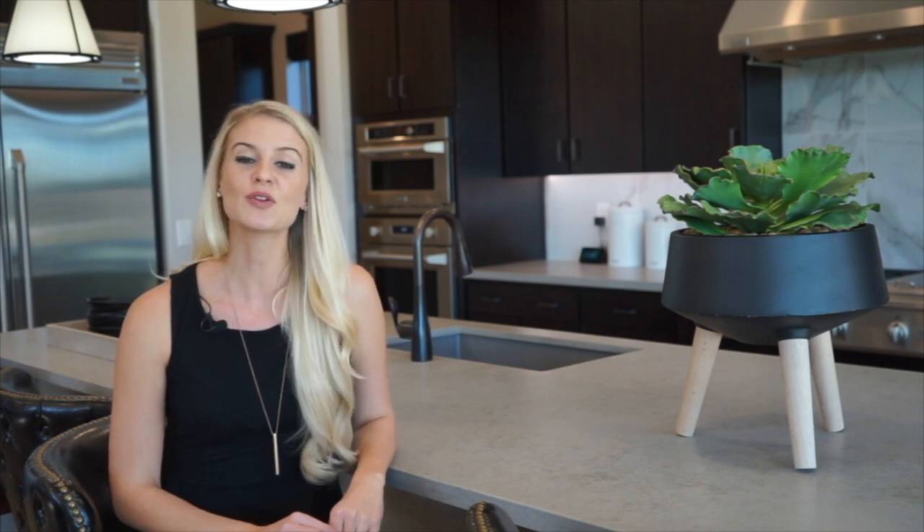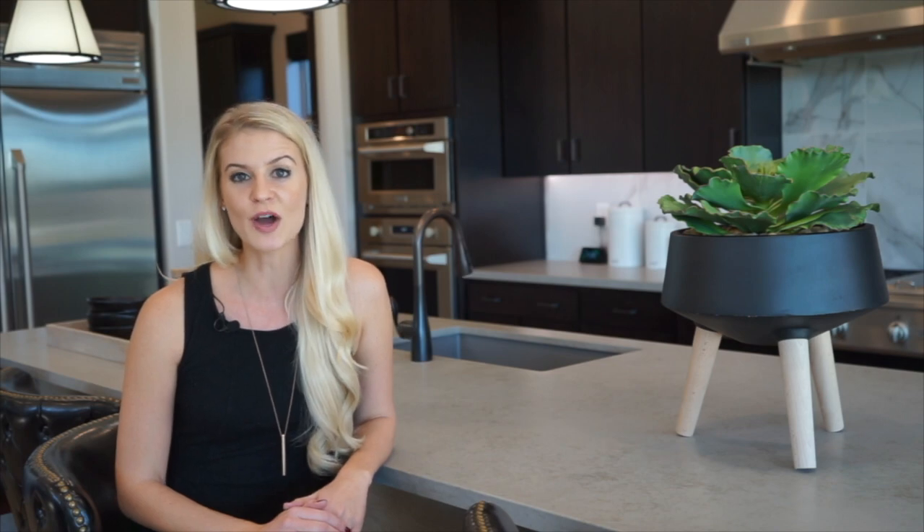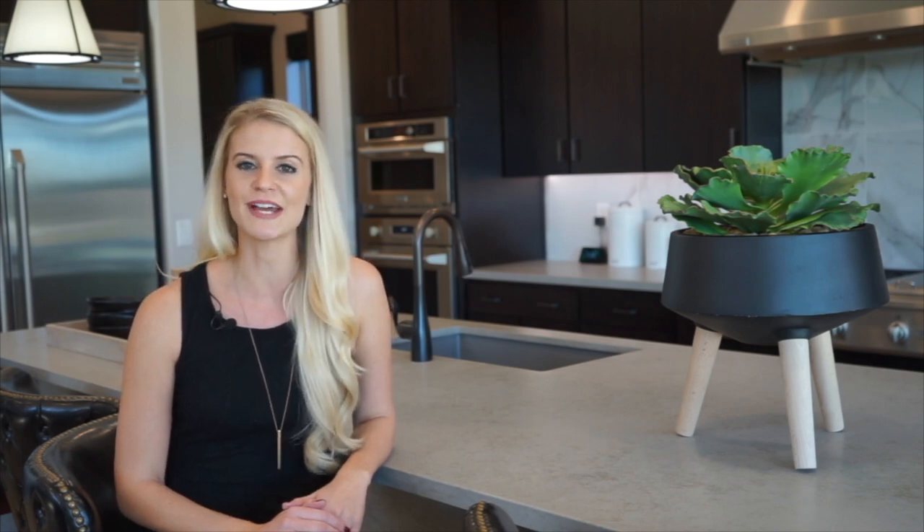Indoors and out, Emblem at Aloravita offers the best in Arizona living. So I'd like to invite you to come out and tour all three models and see for yourself what life is like in a new Shea home.